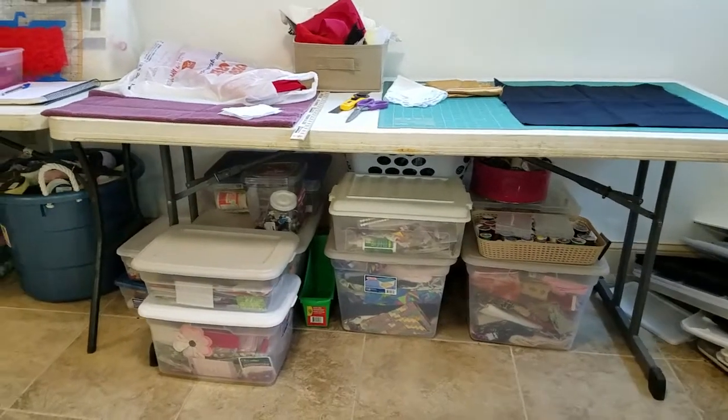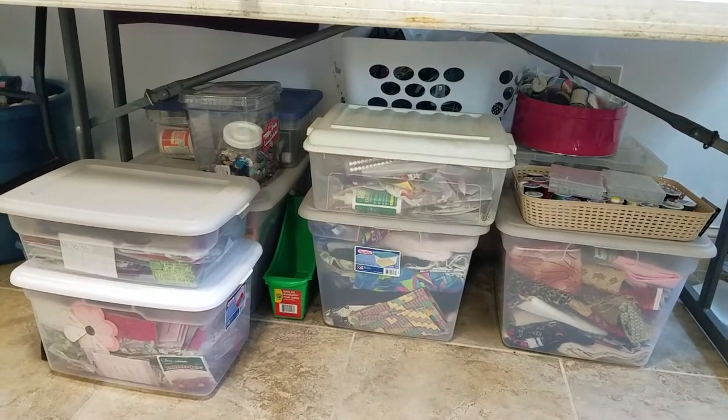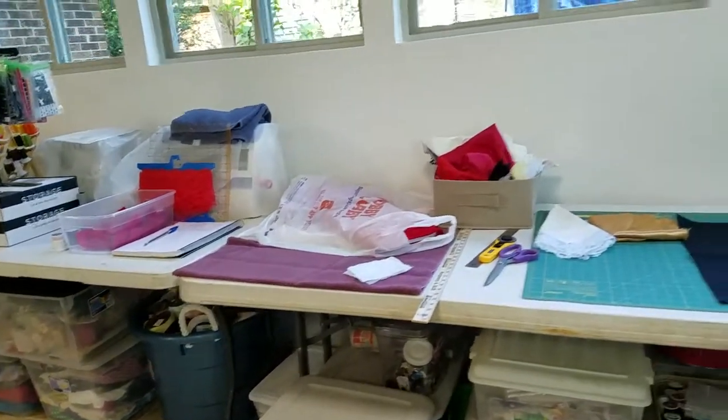I've been organizing things, separating things, and putting them into these clear boxes. I like clear boxes because I can just look at the box and automatically tell what is in there. So even the top of the tables are looking much better than they were.